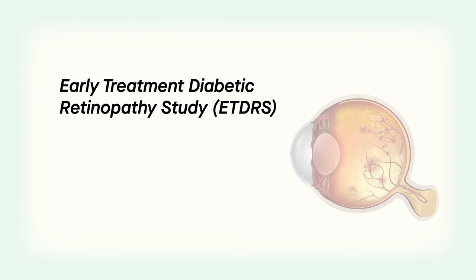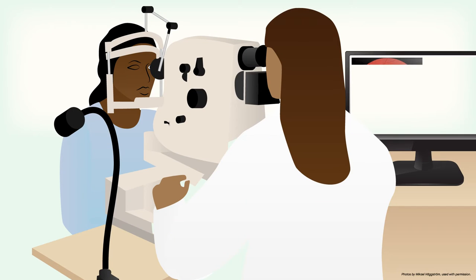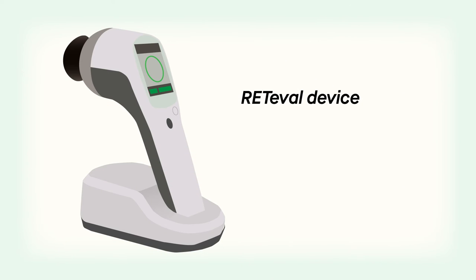For example, the ETDRS trial reported that patients with high-risk diabetic retinopathy have only a 16% probability of having severe vision loss in the next five years. This study demonstrates a powerful way for clinicians to better predict which patients may need treatment by using the Redaval device.